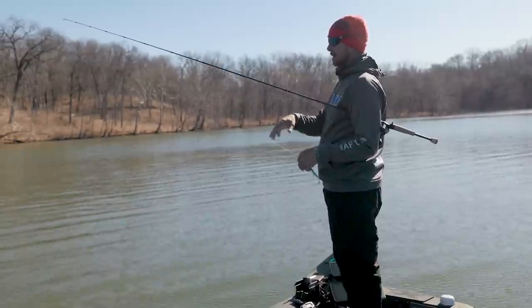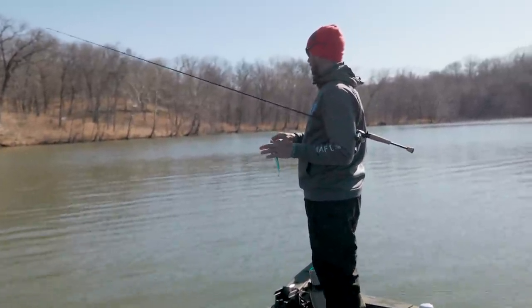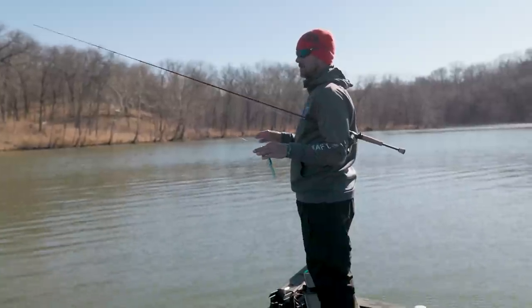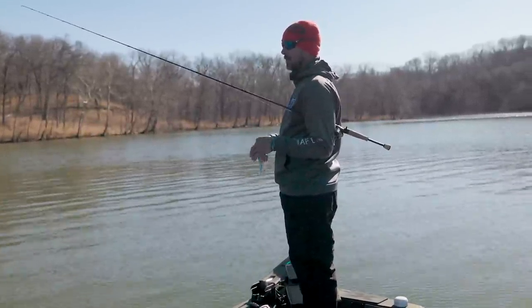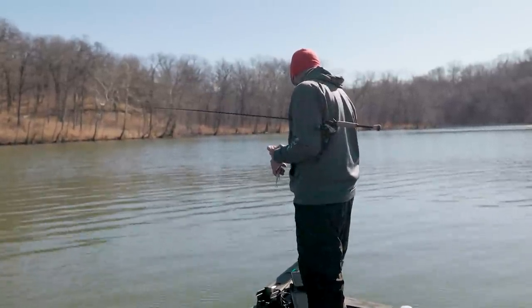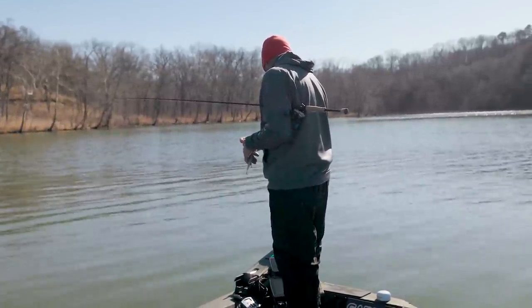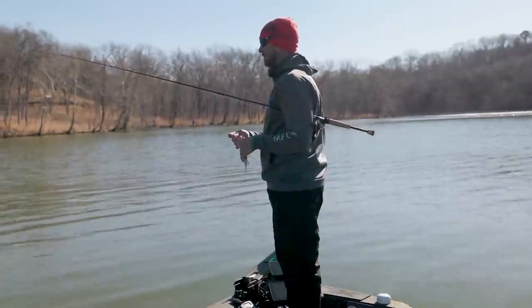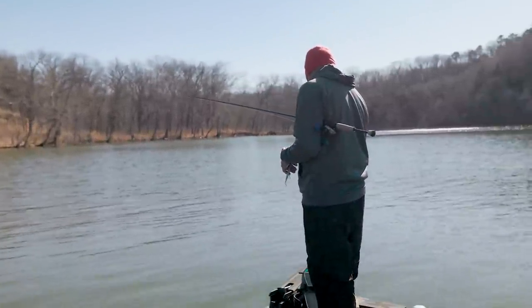I've tried a lot of stuff up shallow and haven't had any bites up there. Most telling — I just haven't seen any fish swimming around up there on LiveScope. It's just been like a barren sea, occasionally one or two but nothing to get excited about. So I'm going to go with this and see if I can find something — a brush pile, some more stumps, something out off the bank.